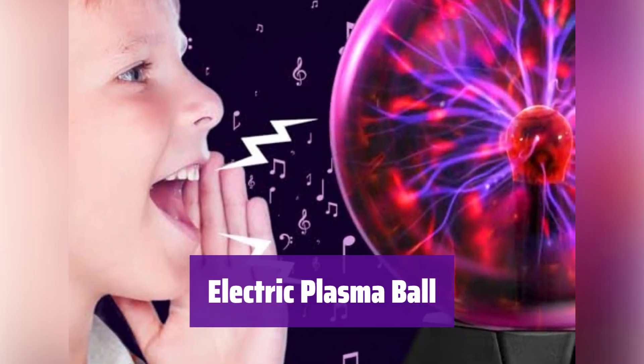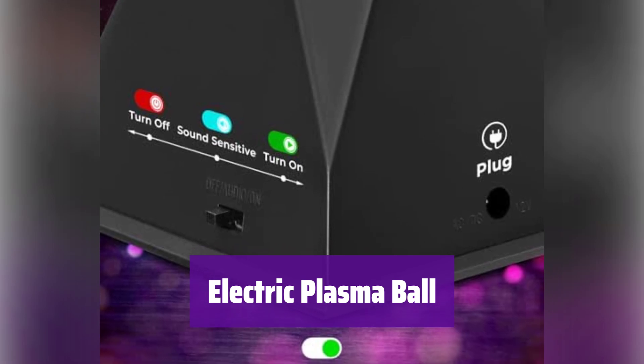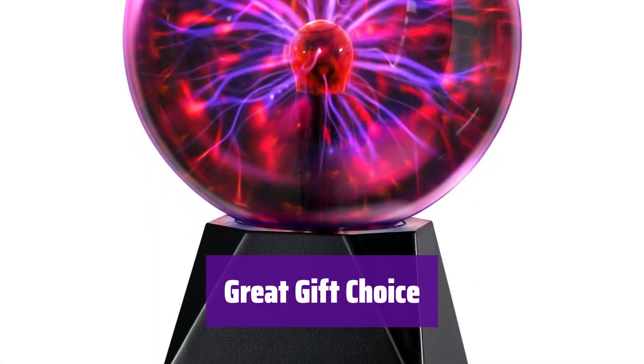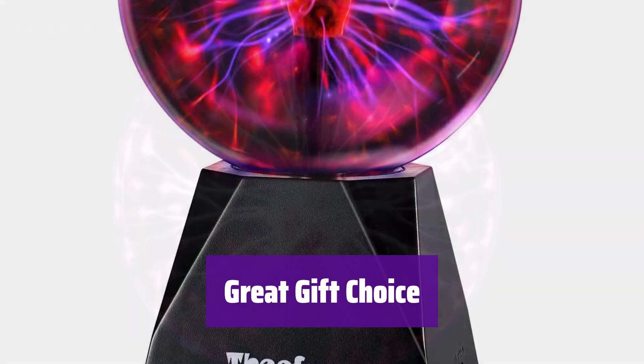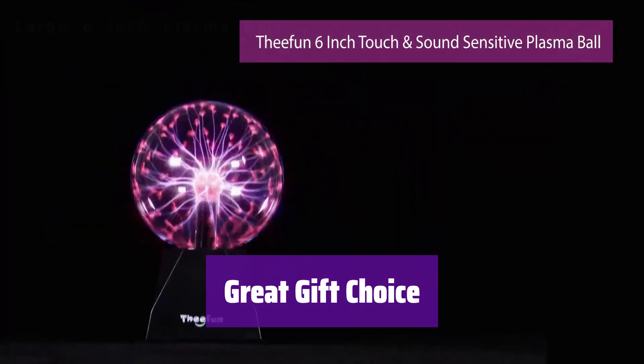With its convenient 6-foot DC adapter, it's ready to provide endless entertainment without the need for batteries. It's a perfect addition to any room. It sparks curiosity and brings science to life, making it an ideal gift for kids and adults alike, and it's sure to create a fun atmosphere at any celebration.